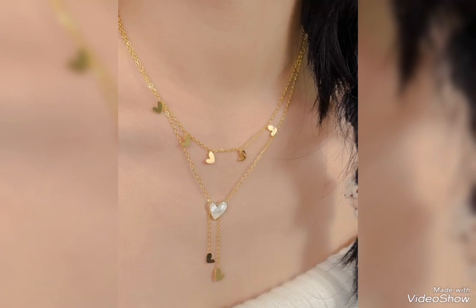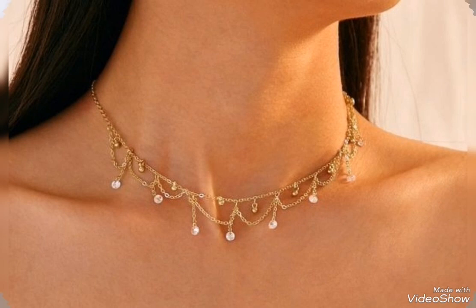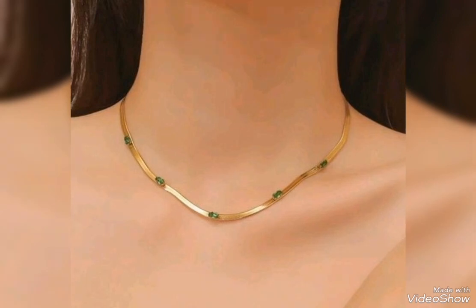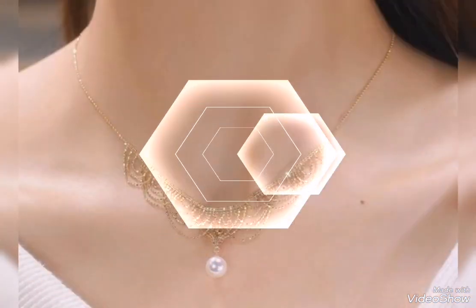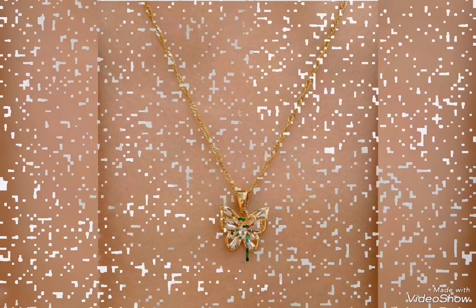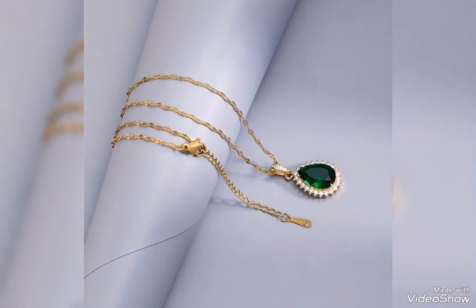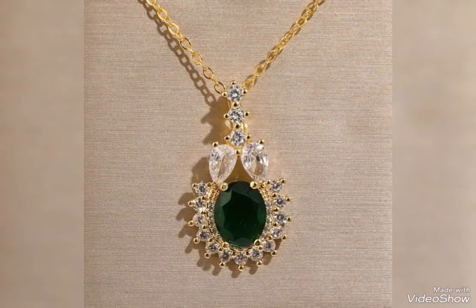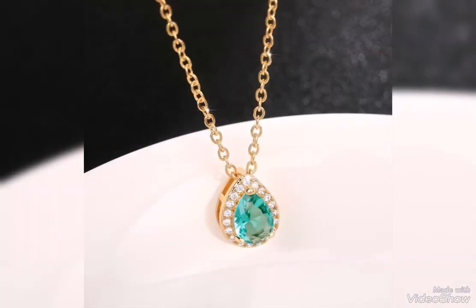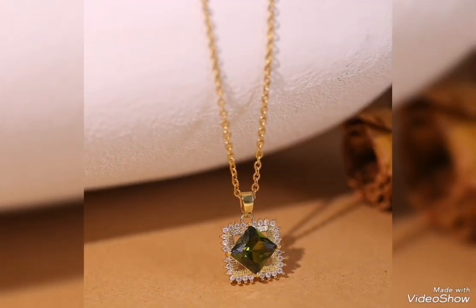This is a necklace — a full heavy fixed necklace design idea, a little bit heavy. Like you are looking at the gold design, you can wear it with party wear or with a delicate gold pendant for casual, formal, and office. You can wear it with a white and green color.